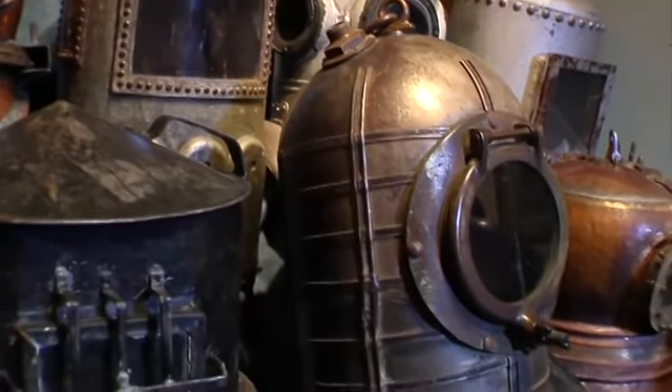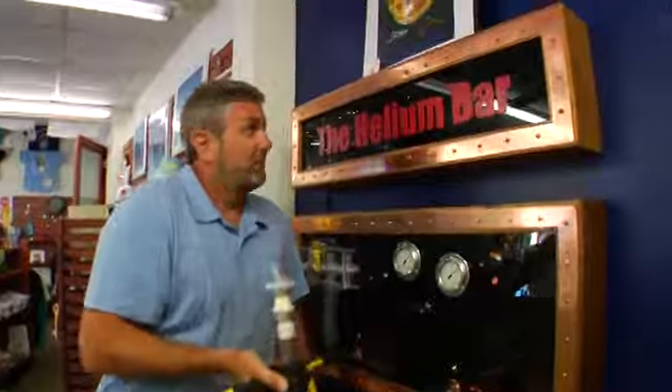One of my favorite things about the History of Diving Museum? The helium bar.